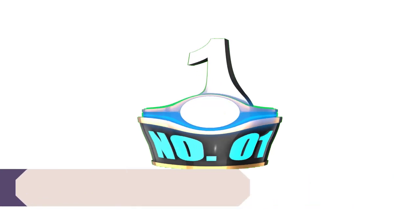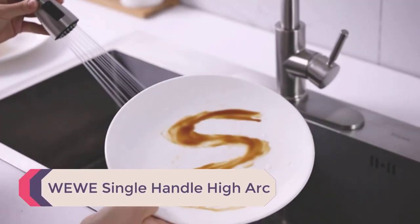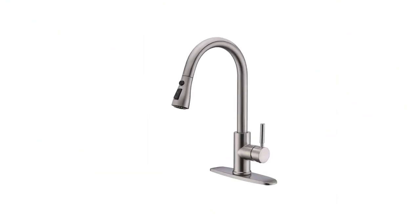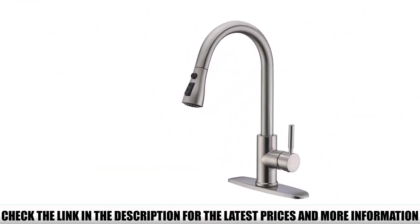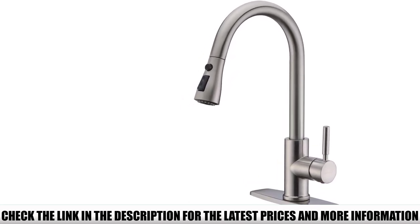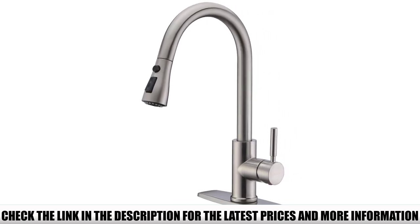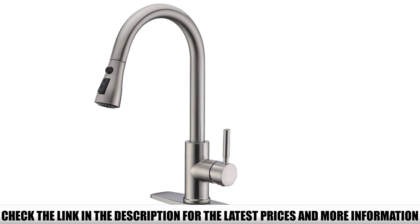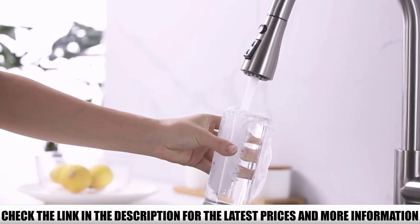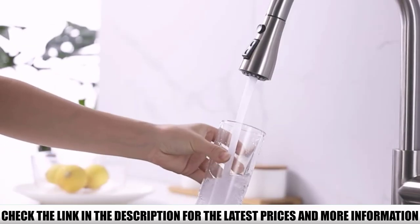Number 1: the Wiwi Single-Handle Hi-Arc. Simplistic in design, the Wiwi pull-out sprayer faucet features a simple Hi-Arc tulip build. The pull-out spray head reaches 23 inches when stretched out, enough to reach every corner of your sink. The faucet jets out an aerated stream of water with enough pressure to quickly rinse dishes and fill your kettle. As it delivers powerful pressure, it also reduces your water bill, making it a great functional and economic addition to your kitchen.